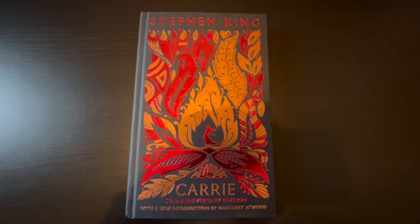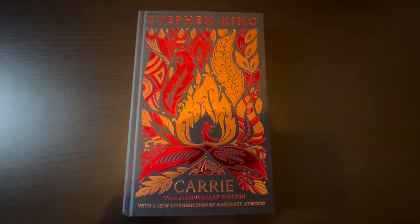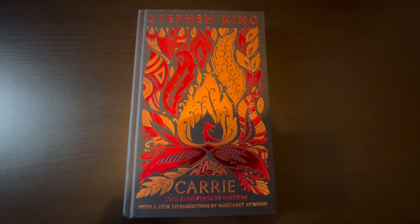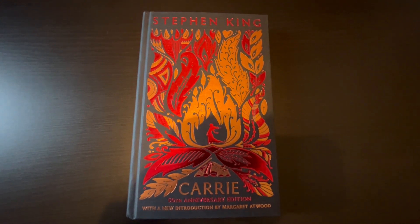This just came out. It's a lovely hardback book with a new introduction by Margaret Atwood. This originally came out in 1974 and I've never actually had it in hardback — I've had a few paperback editions but never in hardback before.